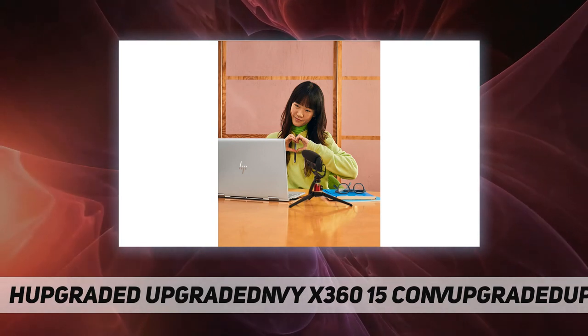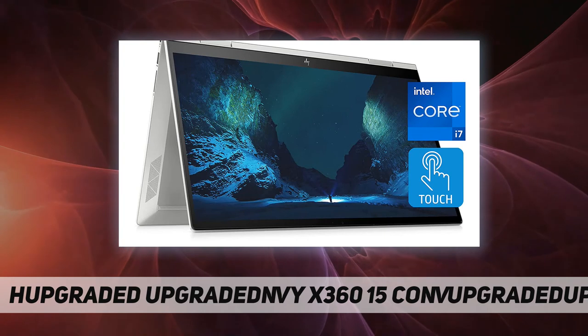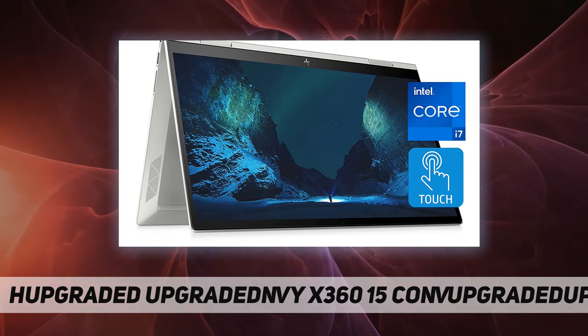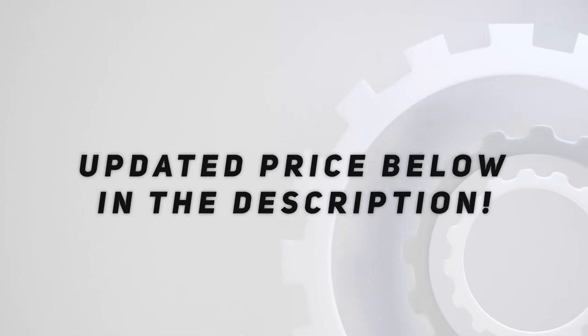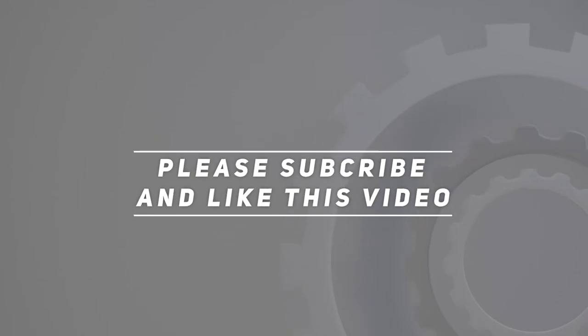Built responsibly: this laptop is Energy Star certified and EPEAT Silver registered. Check out the video description for updated pricing. Thank you for watching this video — please subscribe and hit the like button.